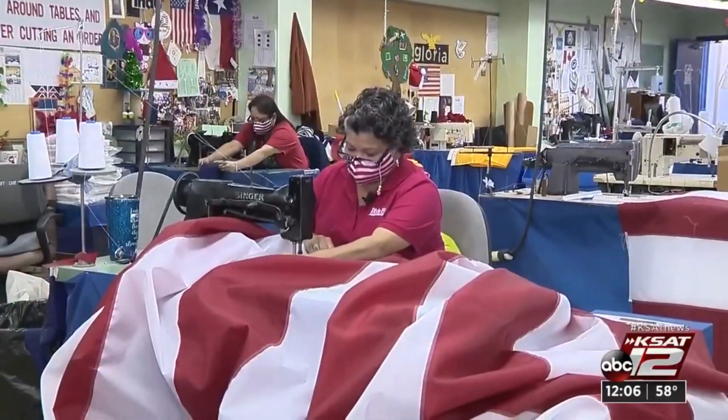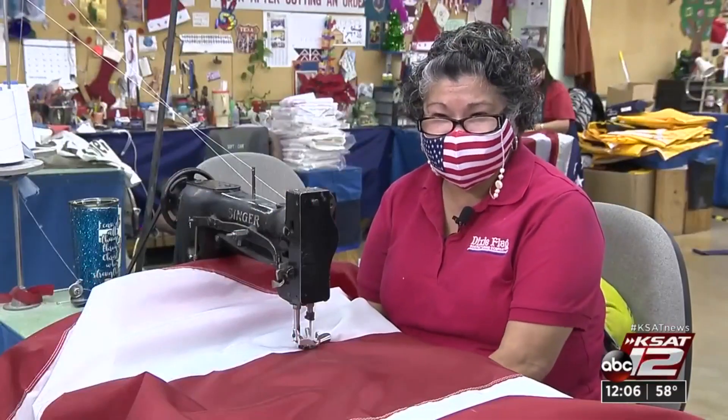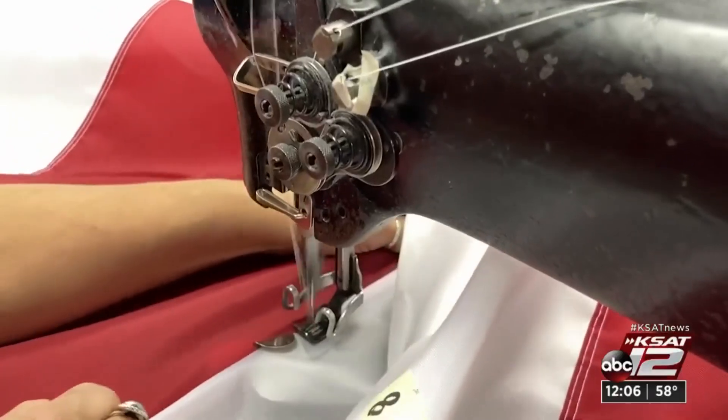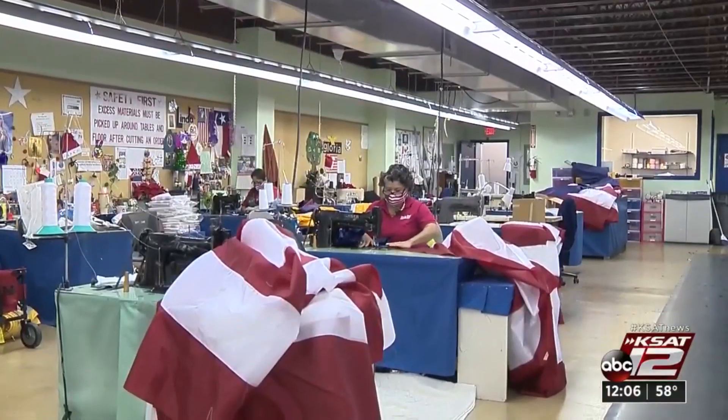This year, Lucy Rodriguez, the lead seamstress at Dixie Flag, is sewing red, white, and blue in time for the inauguration of President-elect Joe Biden on January 20th.